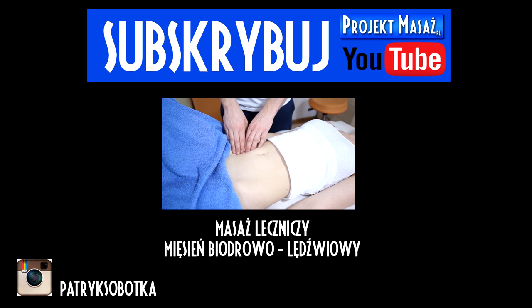Szukam krawędzi, wsuwam się bocznie. Noga, noga.